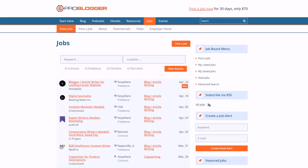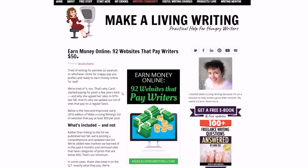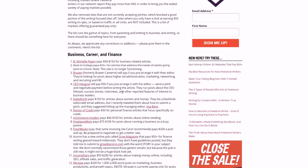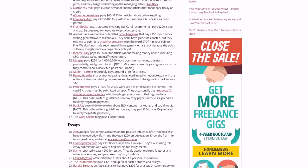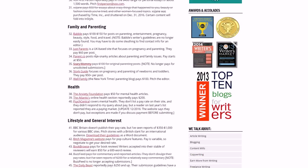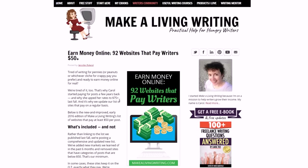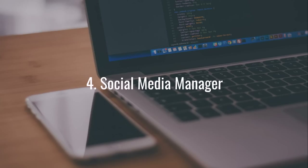Another great place is makealivingwriting.com. She has a lot of great blog posts to help you, but one in particular will tell you the websites around the web that pay you fifty dollars or more per article you write for them. You have categories in business and finance, essays, family and parenting, health, and lifestyle. So you could be a freelance guest writer and do something like that.